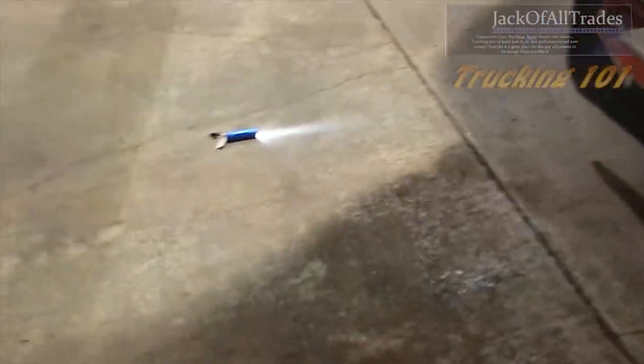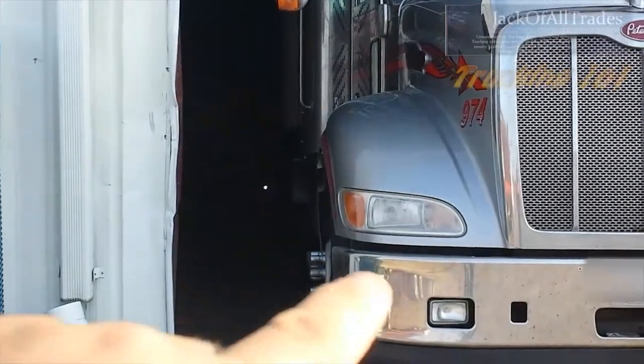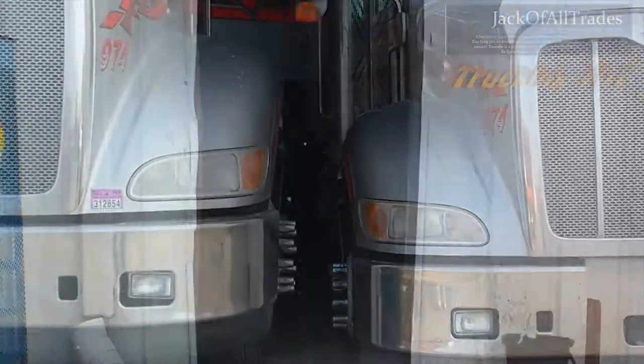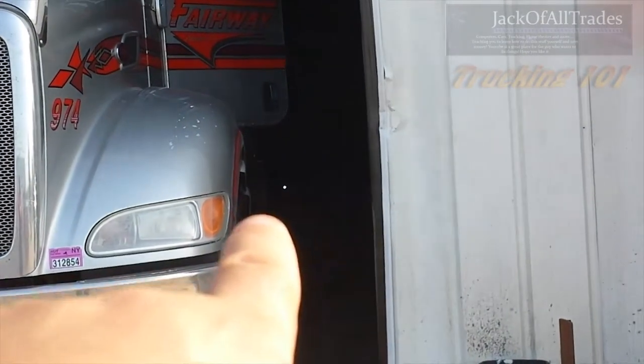I just set the flashlights up at the back of my trailer. There's objects in the dock that can get hit. Now you see the dot right there? That's where I look in the mirror. You see the dot right there?